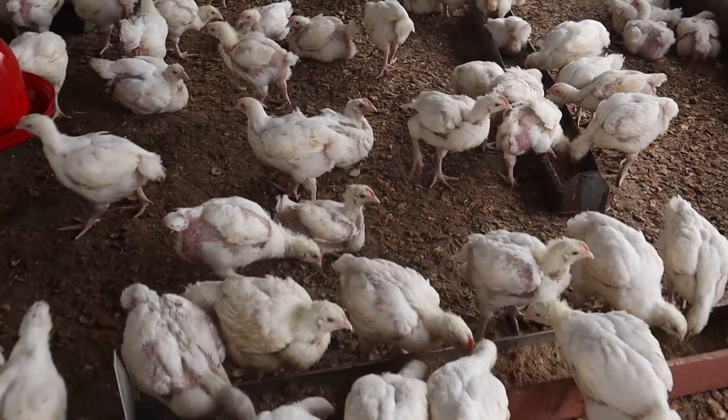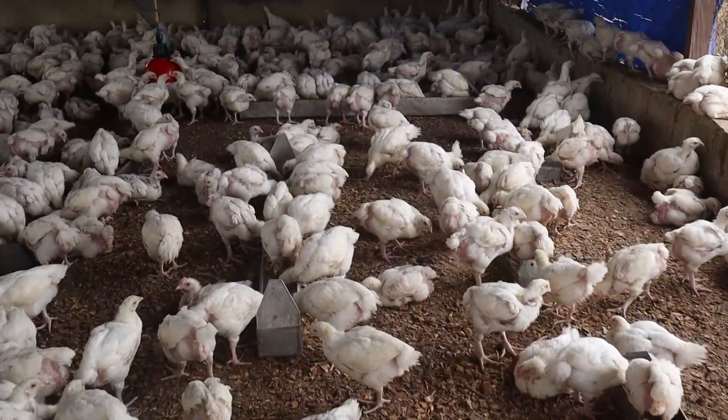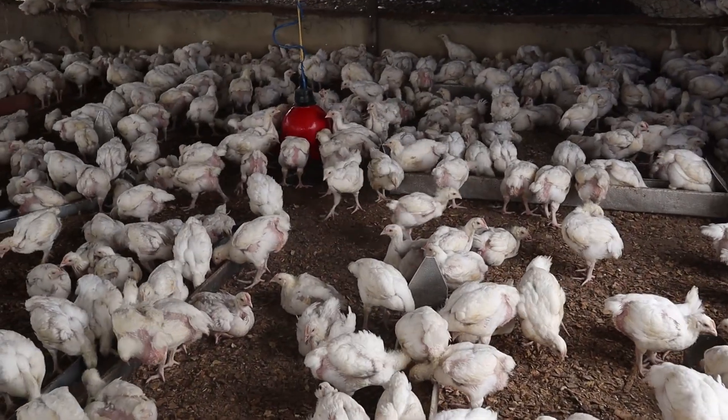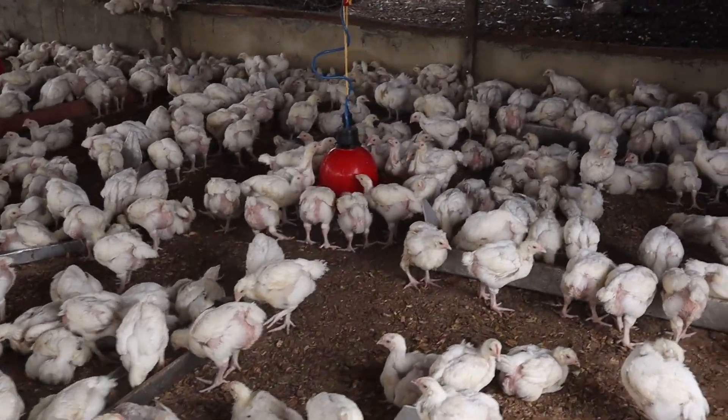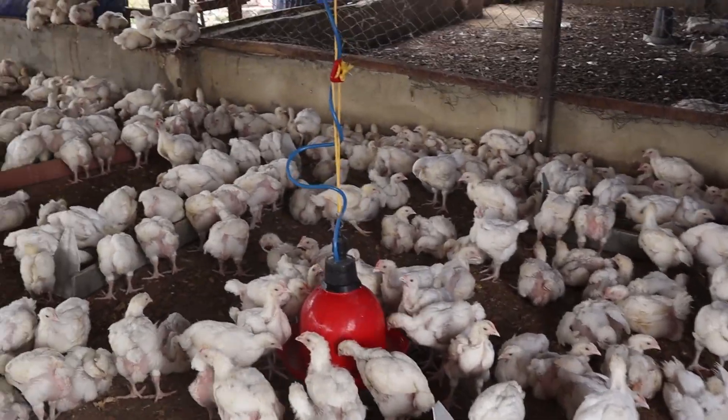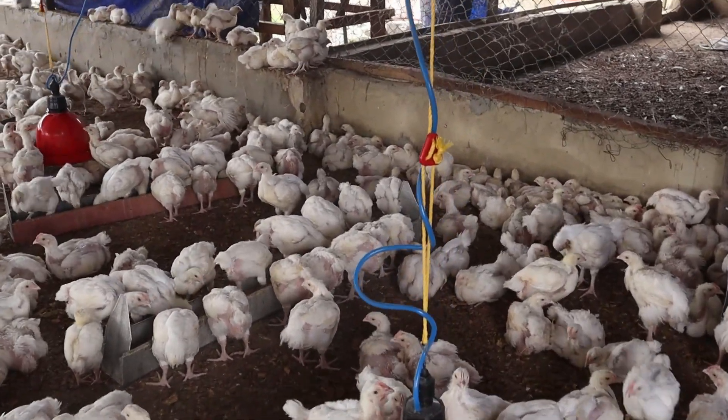Please subscribe to my channel and follow me on my Facebook page at Life of a Farmer. Turn on the bell icon for prompt updates whenever I upload a new video. Like, comment, and share for others to benefit. Thanks and God bless — see you in my next video. Peace out.